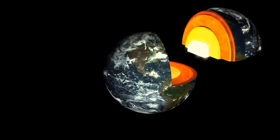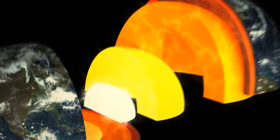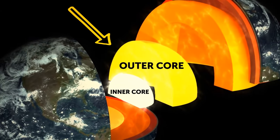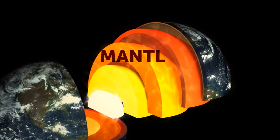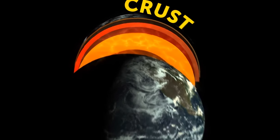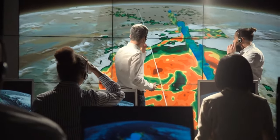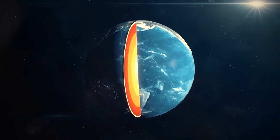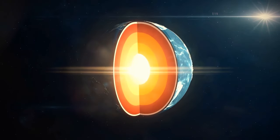The Earth has three main layers: two parts of the core — the dense, hot inner core and the molten outer core — then the mantle, and then the thin crust, the surface that supports life as we know it. At least, that's what we thought. Because now, scientists have found a new mysterious layer located deep within the solid inner core.